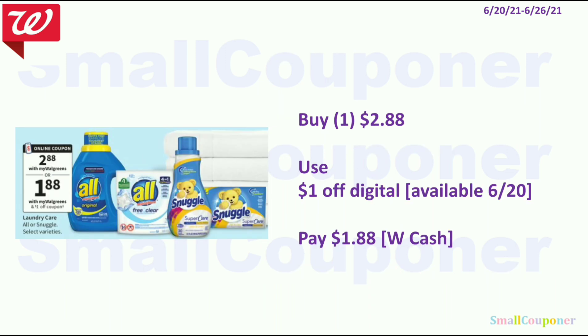The All or Snuggle are $2.88. We are getting a $1 off digital and you'll pay $1.88. You can pay this with Walgreens cash.